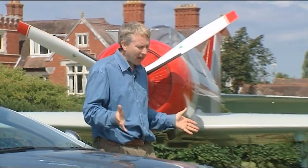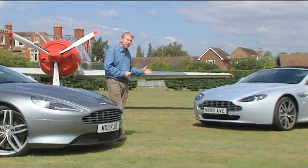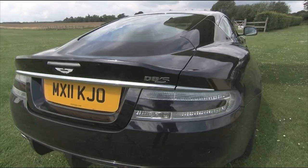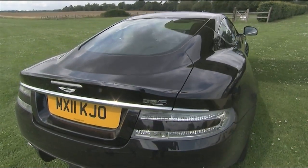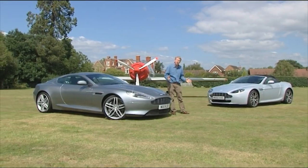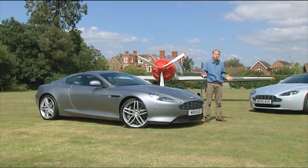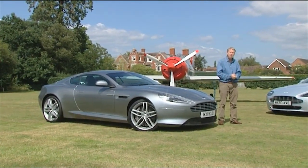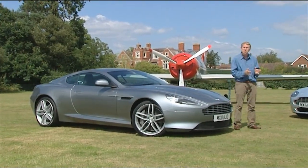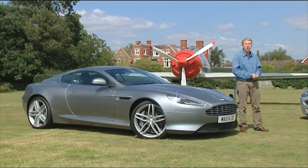Aston Martin appears to have a supercar to meet every need. The Vantage at one end of the range to take on top Porsche 911s and Maserati GTs. The DBS at the other to embarrass GT-orientated Ferraris. And in between, since 2003, we've had the DB9, the car that launched this iconic British brand into the modern era. An intentionally less focused sports car than its two stablemates, aimed more at gentleman grand touring with perhaps the odd mountain pass thrown in.